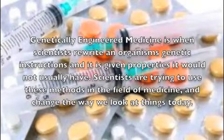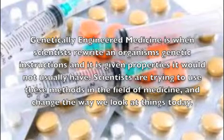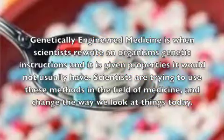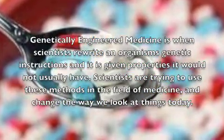Genetically engineered medicine is when scientists rewrite an organism's genetic instructions and give it properties that it wouldn't usually have. Scientists are trying to use these methods in the field of medicine and change the way we look at things today.